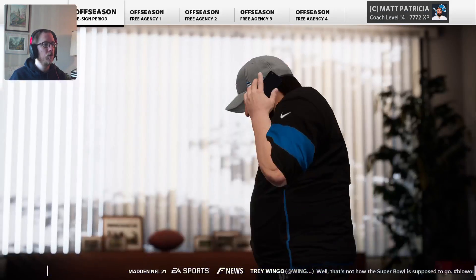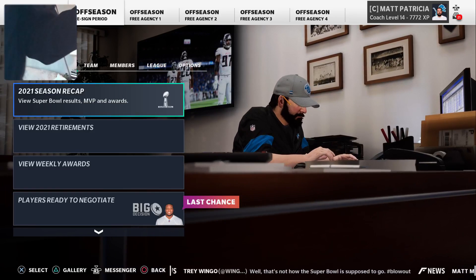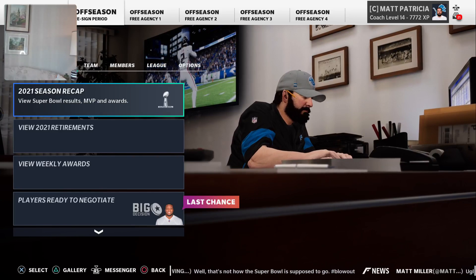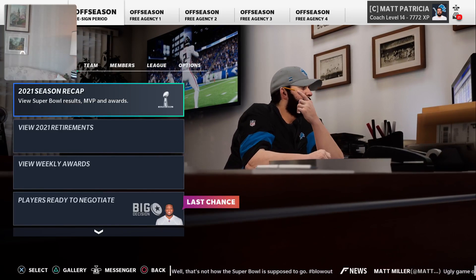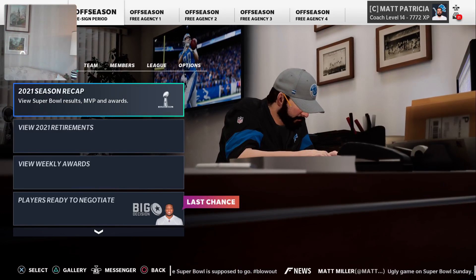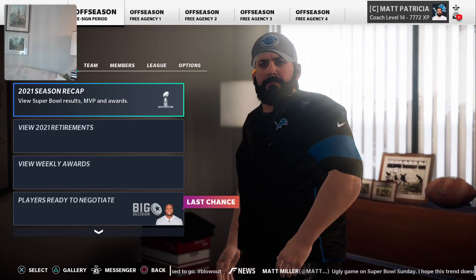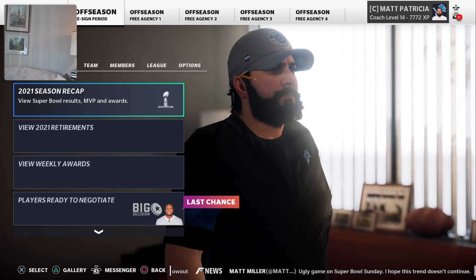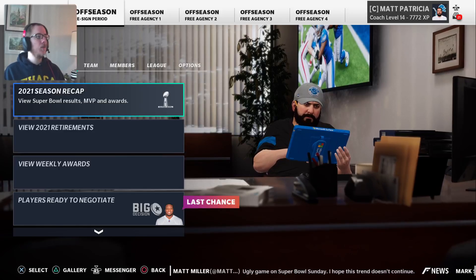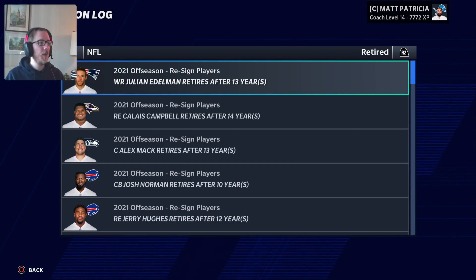DeAndre Swift won Offensive Player of the Year. Very neat. 2021 retirements — Julian Edelman retired.